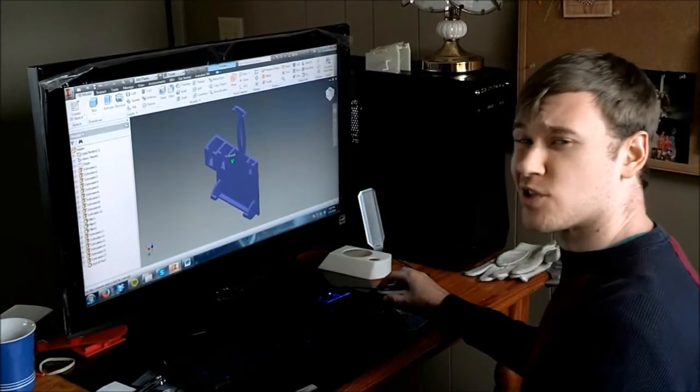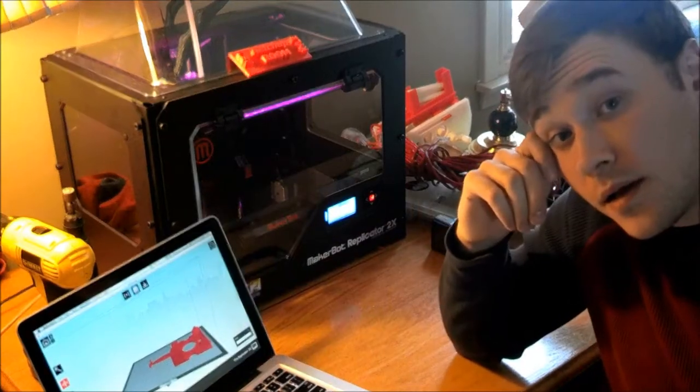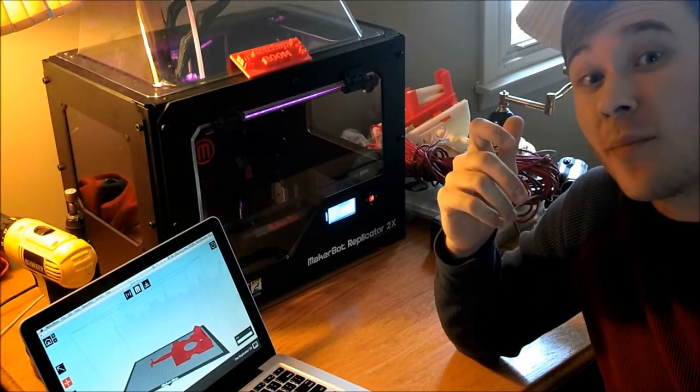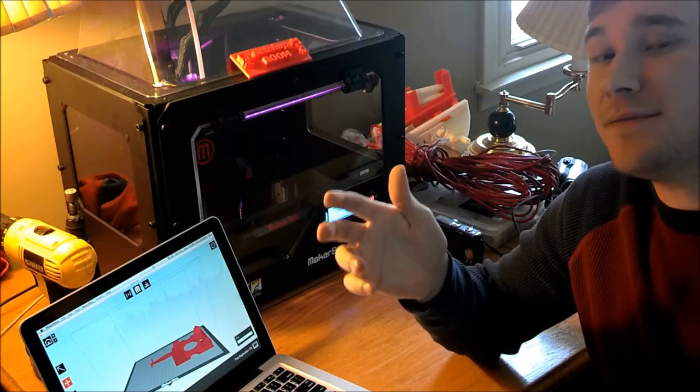Phew, that was a lot of work. Now I'm waiting for it to be printed — it takes so long just to warm up. Just kidding, it's in process, just gotta wait. Alright guys, after working on this for what seems like forever, I finally came up with the design and printed it, so now we're gonna see if it works.